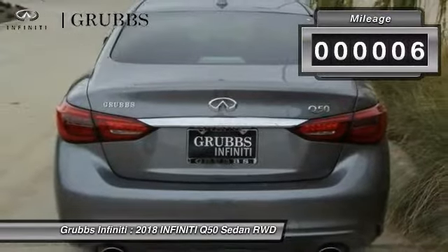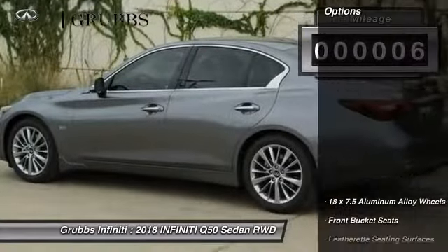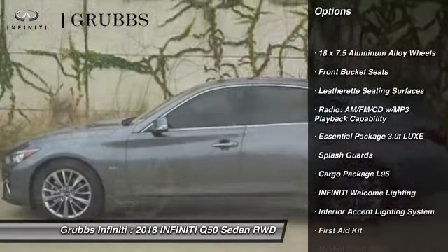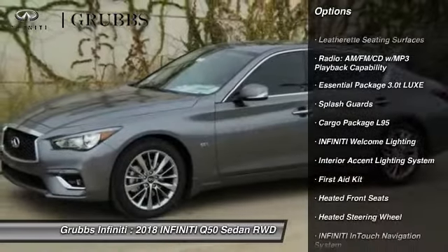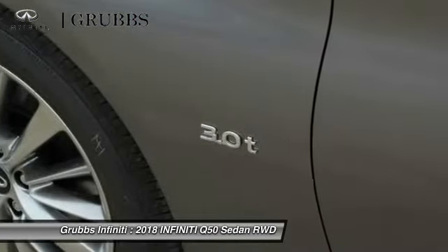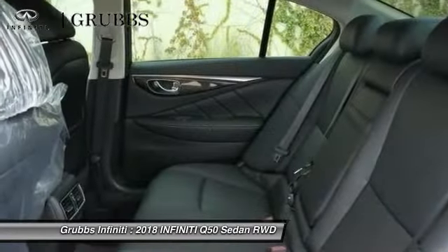This vehicle has less than 100 miles. Here are some of this vehicle's great options: traction control, remote engine start, power passenger seat, dual airbags, air conditioning, leather-wrapped steering wheel, power steering, four-wheel disc brakes, rear window defroster, and security system.